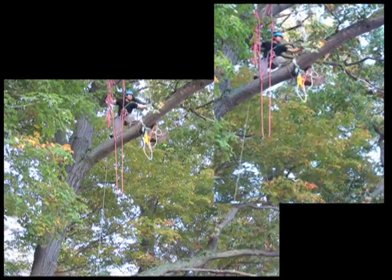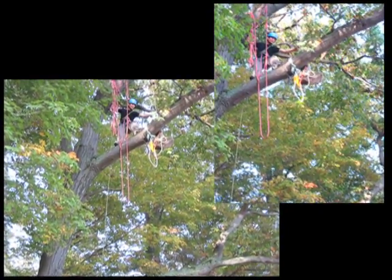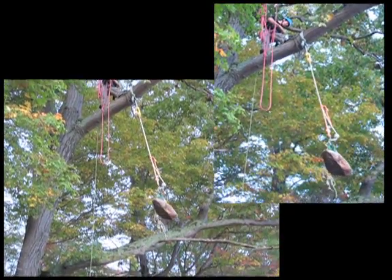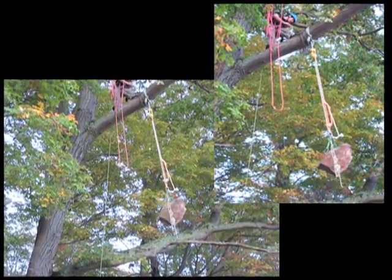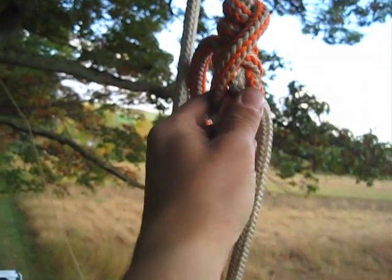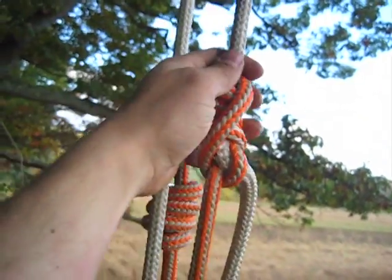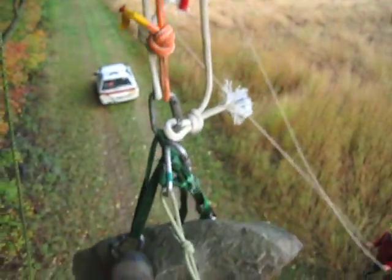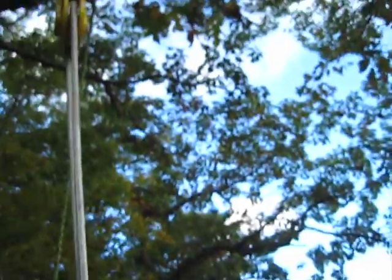Drop test number four — Blake's hitch split tail on a pulley turnaround point, fall factor 1.1, one strand. It continues to hold. No slippage. The Blake's hitch is pretty fused after drop test four at factor 1.1 around a pulley turnaround point, although there isn't much damage to the rope, and I can't budge it anymore.